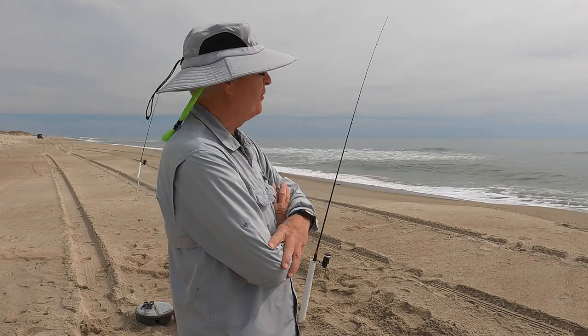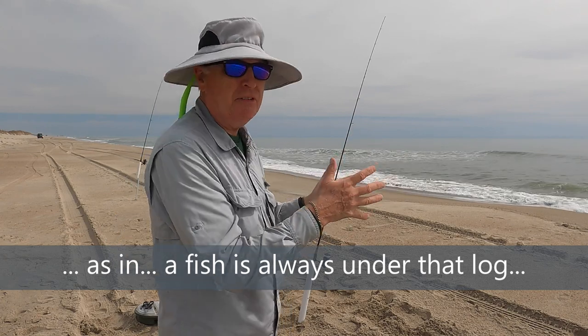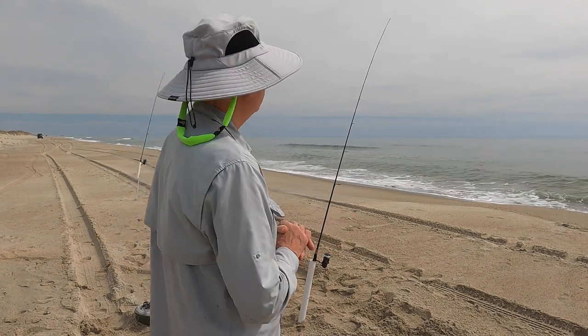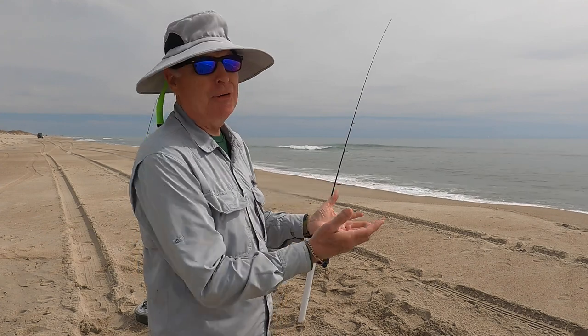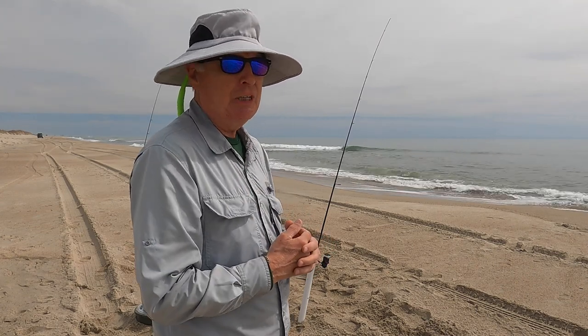The challenge of surf fishing that you freshwater guys won't understand is that there's really nothing to target out here. You can find the spots in the surf that are likely, but unless the fish happen to be swimming by, you're just going to be out here and get skunked. It's all about when you're here and if you get lucky — but the first part of that is finding a likely spot, just like it is in freshwater fishing.